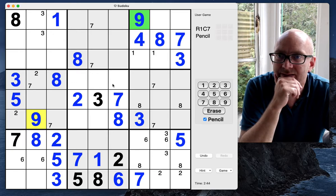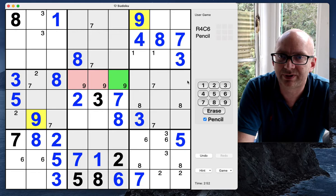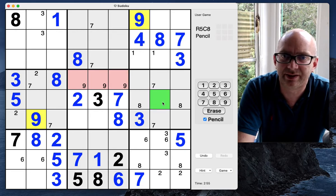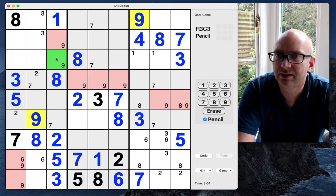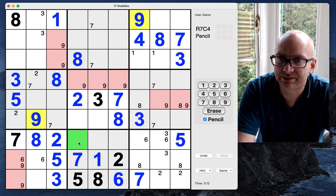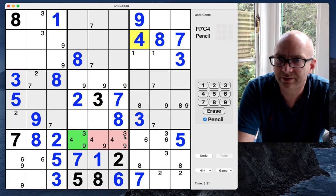Nines need to be along this top row because that nine blocks them off here. Pencil marking them in — that points across, that points across, that nine comes down, so we can pencil mark nines here and here, and there coming down. Pencil mark nines at the top. We've also got nines here in this grid, and we've also got threes.